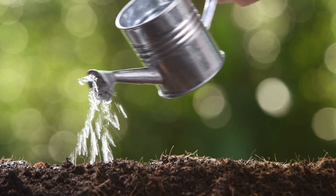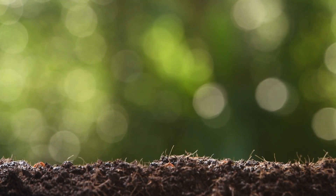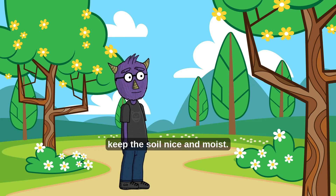Our seed needs water. Water helps the seed wake up and start growing, but not too much — just enough to keep the soil nice and moist.